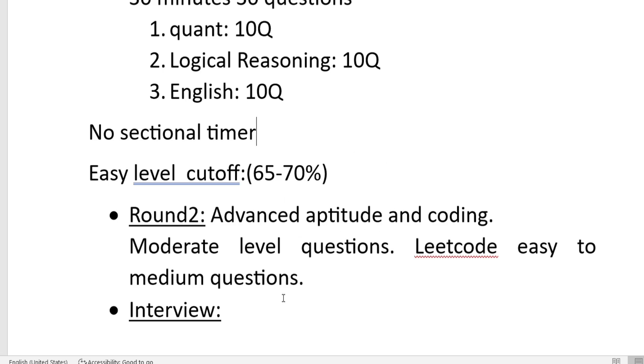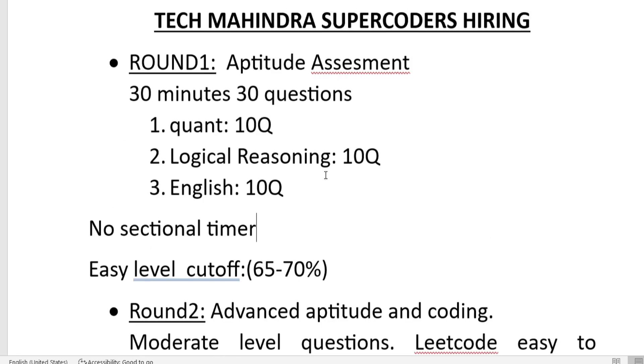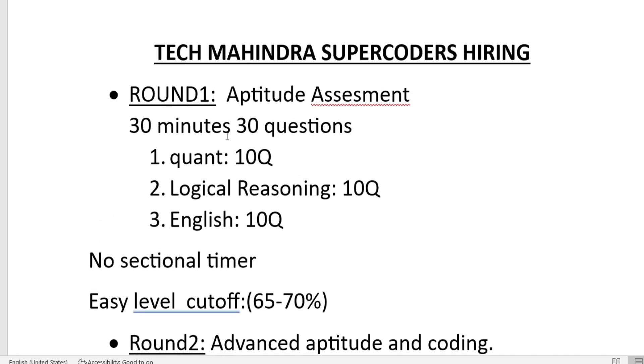For the interview round, I will make interview preparation videos later since we have time before that stage. Make sure to clearly understand the exam timer and process for Round 1 of the Tech Mahindra Super Coder hiring, and if you have not applied yet, make sure to apply as soon as possible.